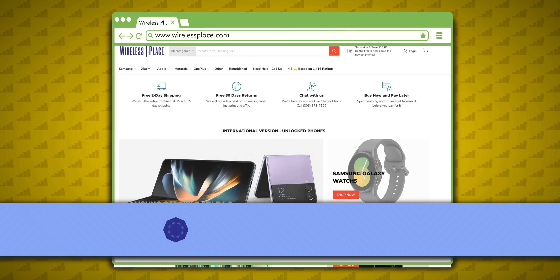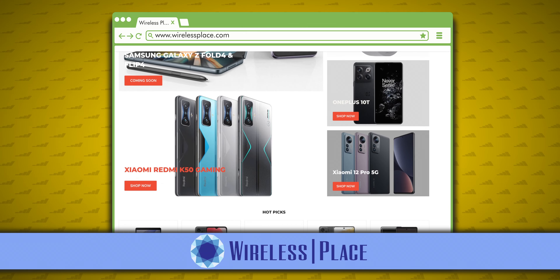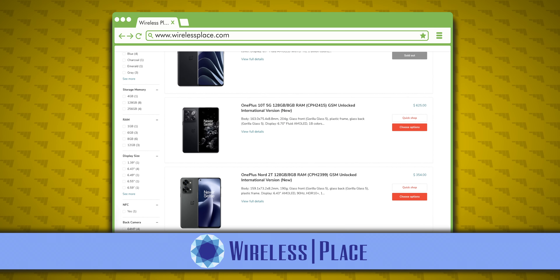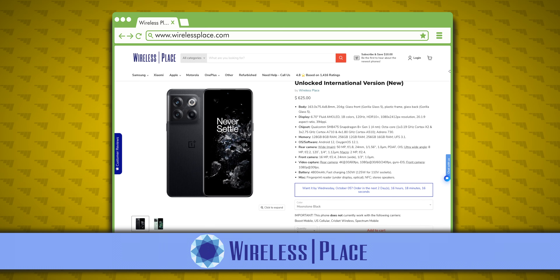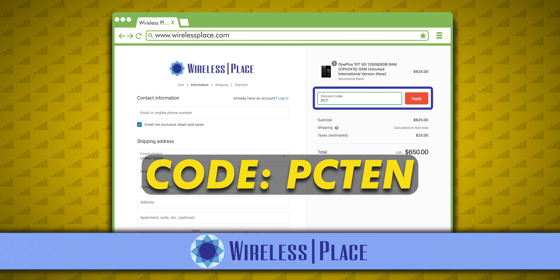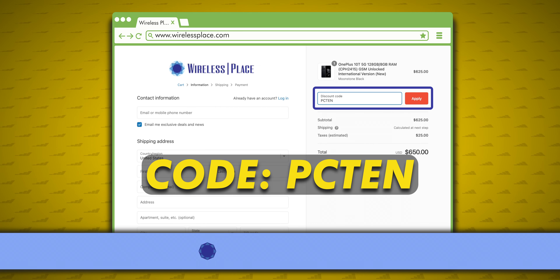Overall, the 10T's main and selfie cameras are pretty satisfying. If you like the 10T's camera performance and want to pick up one yourself, you should check out Wireless Place, since they have OnePlus devices as well as phones from Xiaomi, Samsung, Motorola, Poco, and more. I've bought a few phones from Wireless Place and they always ship fast and can ship internationally. They have great prices and include a US adapter for the charger if you need it. Please use my discount code PC10 when you check out — a link to the site is in the description.